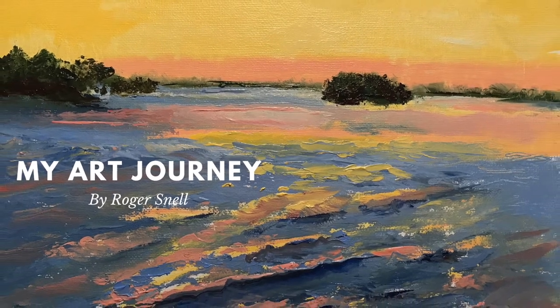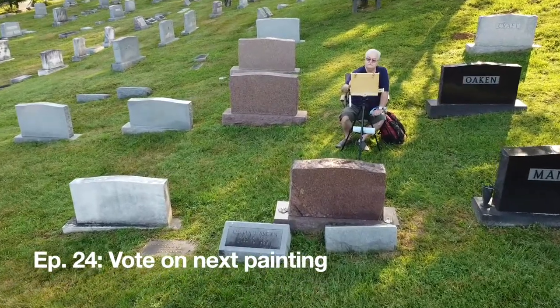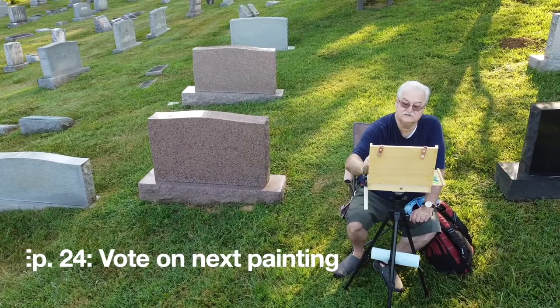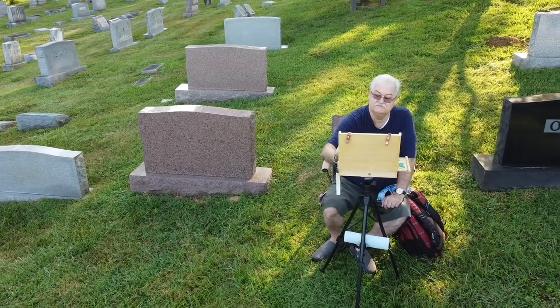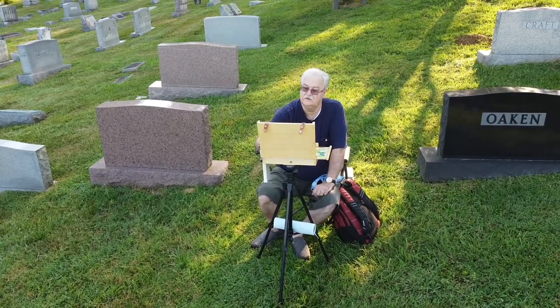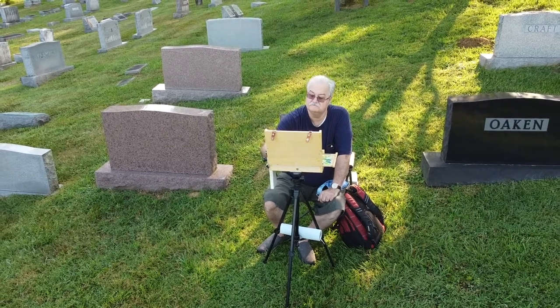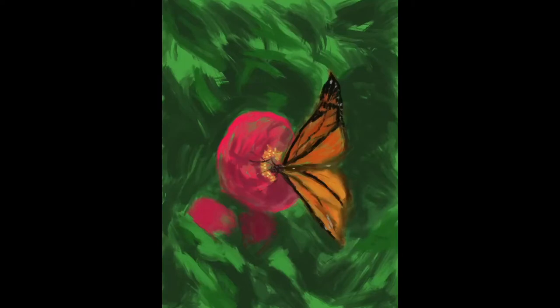Welcome to My Art Journey, I'm Roger Snell. For this next painting, I wanted to get your vote on several sketches that I've done, some photos that I've taken, and smaller versions of the paintings, as small as 5x7, and would like to get your vote on which of these would be your top choice for a much larger landscape painting.